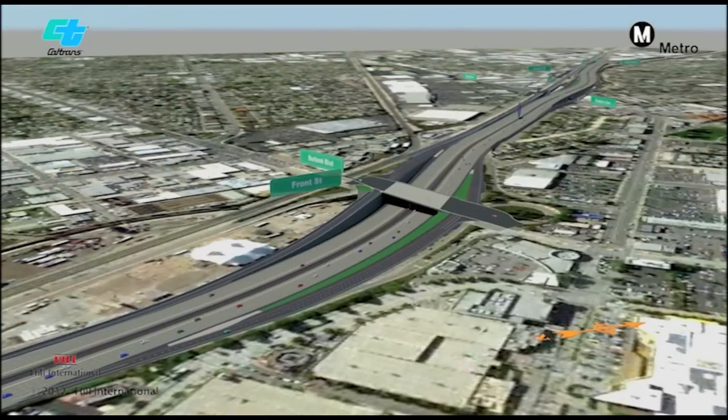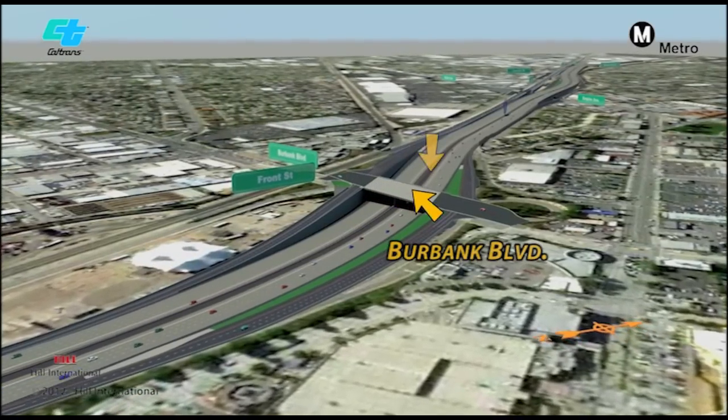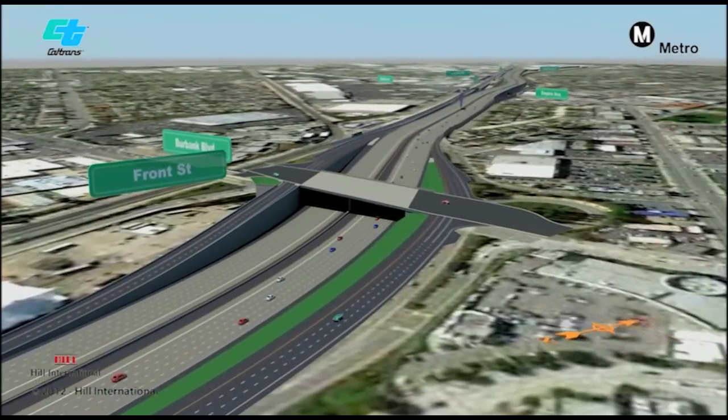Within these limits, I-5 will be widened to make room for a new carpool lane in each direction. Heading north toward Burbank Boulevard, notice that the freeway is less curvy than it currently is. The project will realign the freeway to make it straighter and improve sight distances.